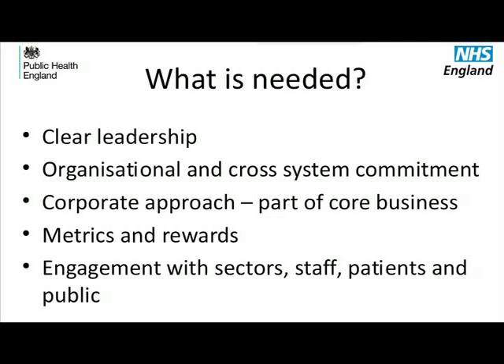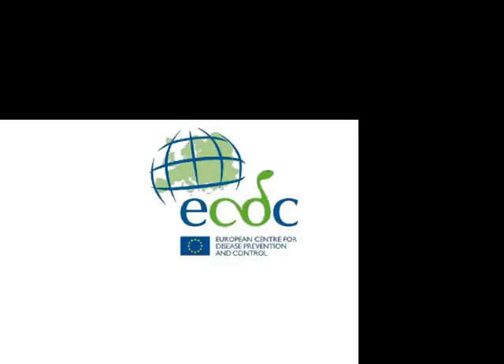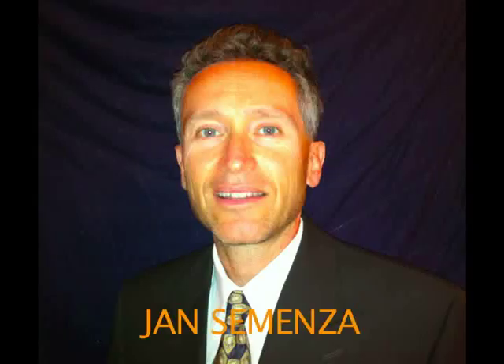The road to sustainability is hard to ride and involves all sectors of civil society. The Sweden-based European Center for Disease Prevention and Control, ECDC, has set up the E3 GeoPortal for an expanded capacity of communicable disease epidemiology monitoring. Jan Semenza himself explains.